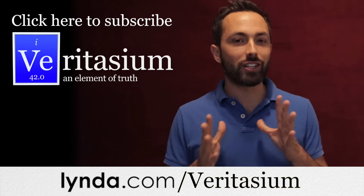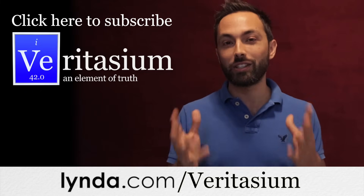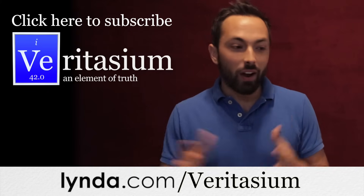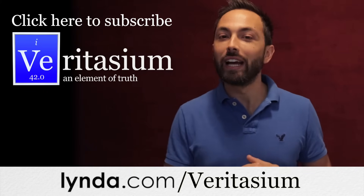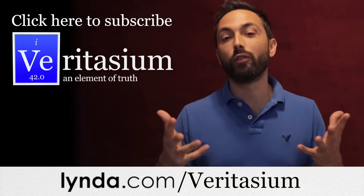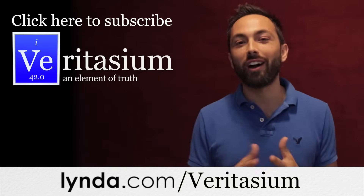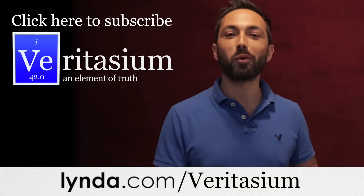One course I'm really interested in is Adobe After Effects — great animating software. Right now I do all my animations, including the ones in this video, in Final Cut Pro, which is really tedious and time-consuming. If you're interested in learning to program, try their Java courses. Or if you've always wanted to do more with Photoshop, try one of their Photoshop or photography courses. Go to Lynda.com/Veritasium for a 10-day free trial — there's really nothing to lose. Thanks to Lynda.com for supporting me, and thank you for watching.